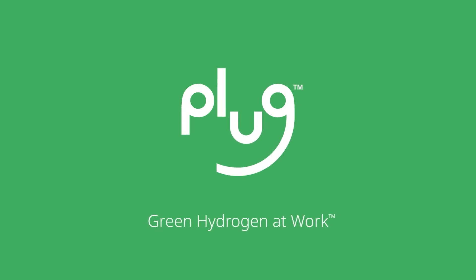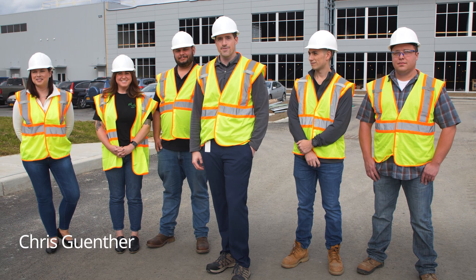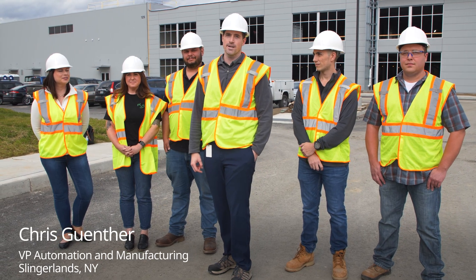Good morning, good afternoon, good evening, wherever you may be in the world. I'm Chris Gunther, the Vice President of Manufacturing, Engineering, and Automation here at Plug.